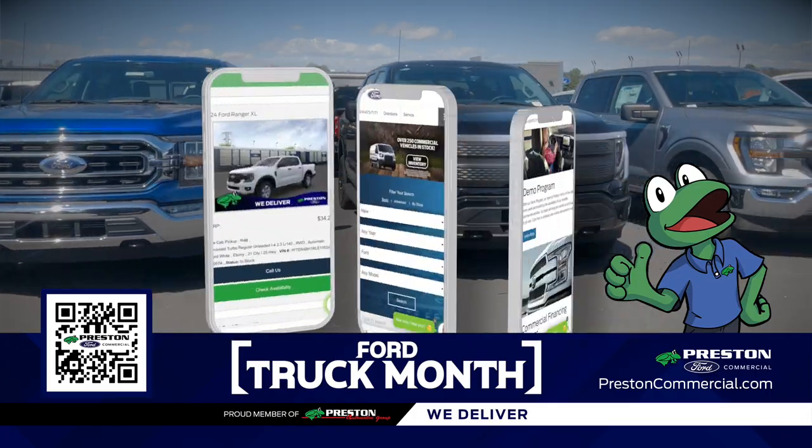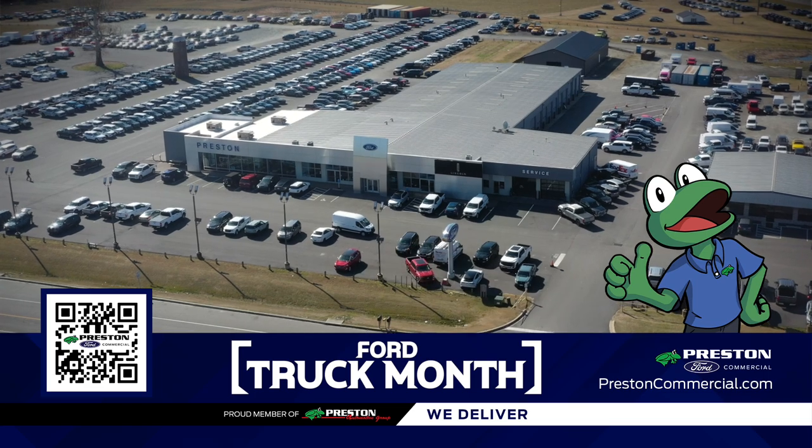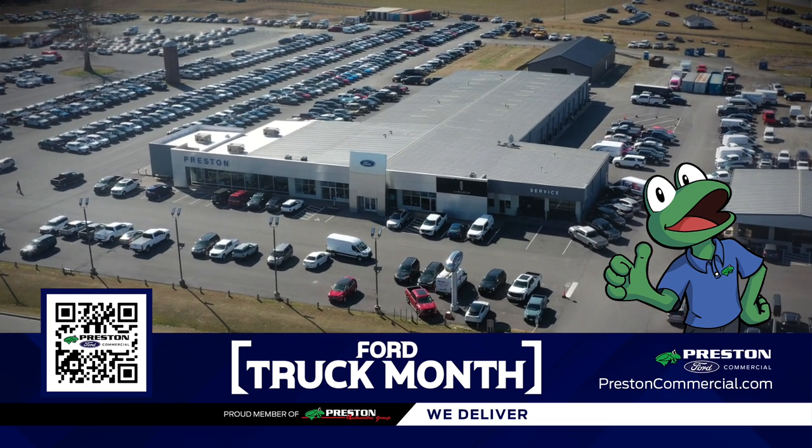Shopping for a truck on Preston Ford's website is easy. You can just pick your vehicle and we'll take care of the rest. Don't miss the Truck Month Deals event at Preston Ford Commercial Truck. Trucks cost less in Preston.